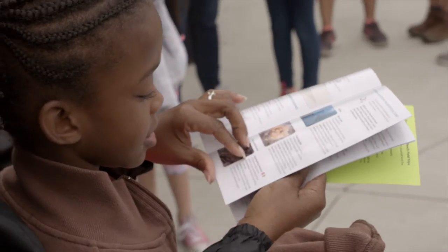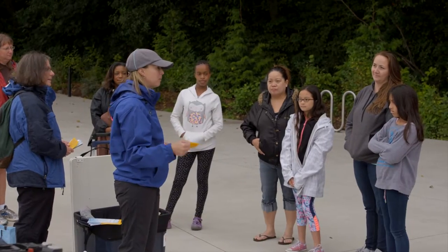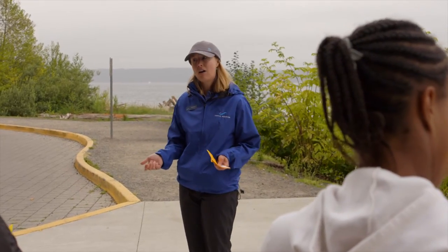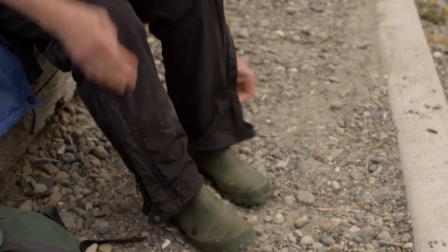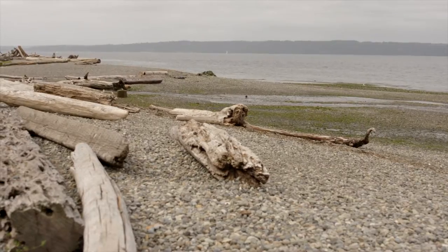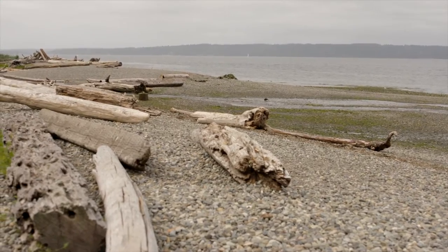If you registered on the Seattle Aquarium website to have one of our staff meet you at the beach, please wait for the instructor to join you before starting to explore. Bring layers of clothing, because the weather can change quickly. Closed-toed shoes that protect your feet are great for exploration on our rocky beaches. Rainy days are great for exploration too!